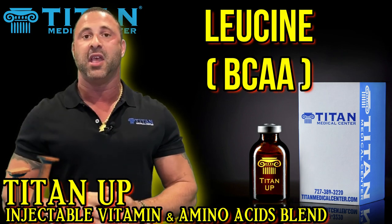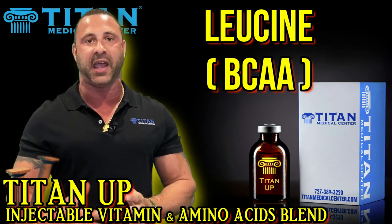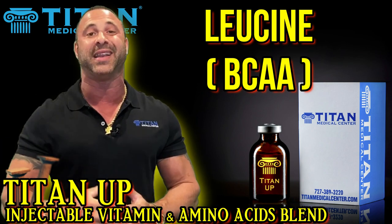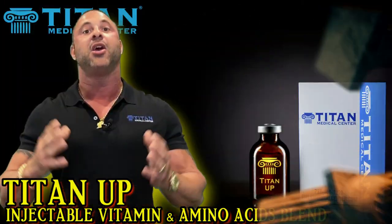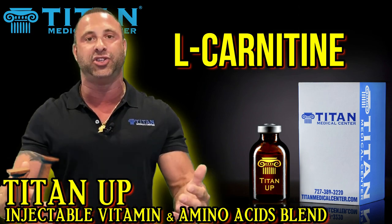The great thing about leucine is it's going to let you go on a calorie-restricted diet or work out very, very hard without going into a catabolic effect — meaning you won't break down muscle. You just want to keep that hard-earned muscle and lean tissue.